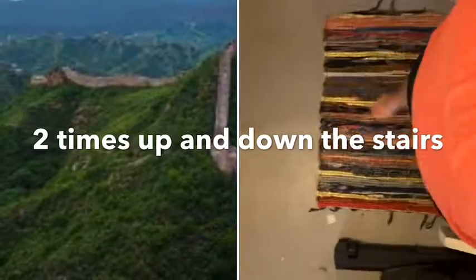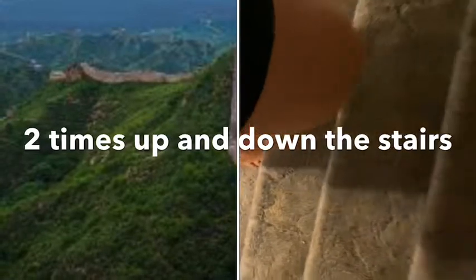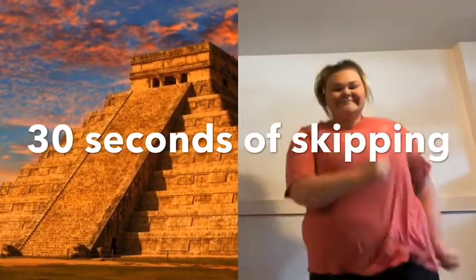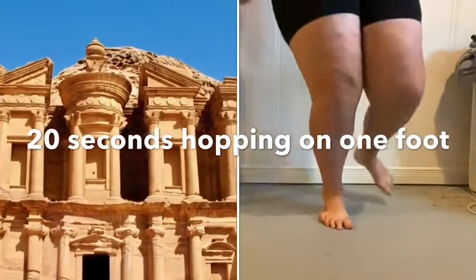For our first stop, the Great Wall of China, we're going to go up and down the stairs. Now that we're in Mexico, we're going to do some skipping at Chichen Itza. At Petra in Jordan, we're going to hop on one foot.